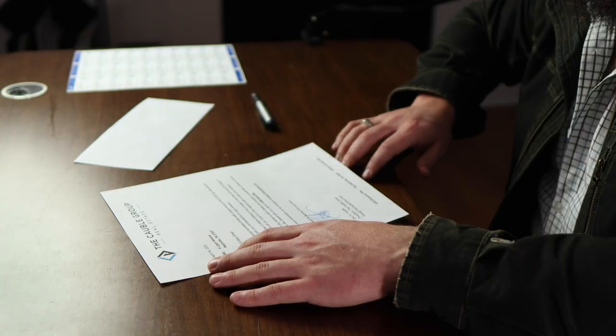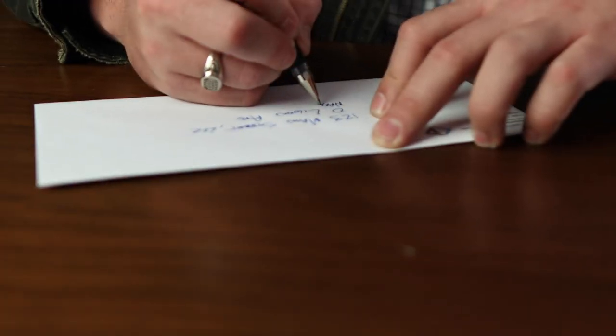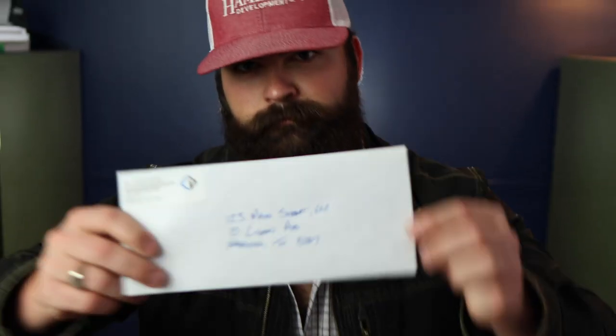Once I have signed the letter, I fold it up, put it into an envelope, and hand address every single letter. In my opinion, this is the most crucial step to having a successful direct mail campaign. When you get a letter in the mail that is hand addressed to you, the chances that you're going to open it significantly increase over something that has a sticker or is typed out on the envelope. And since very few pieces of mail are being sent nowadays, your letter is sure to stand out.